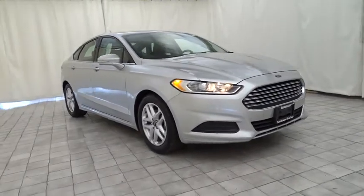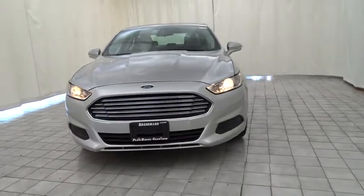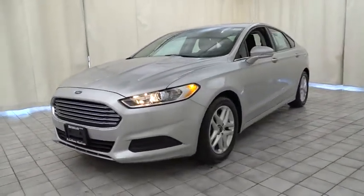2016 Ford Fusion. You can have both impressive power and great economy in a Fusion. This vehicle has less than 20,000 miles.